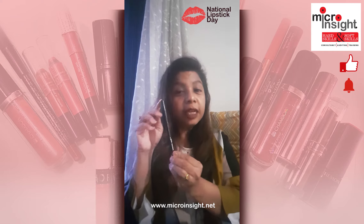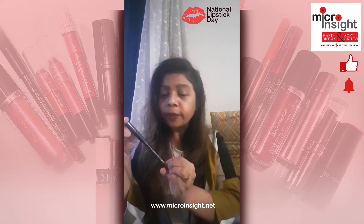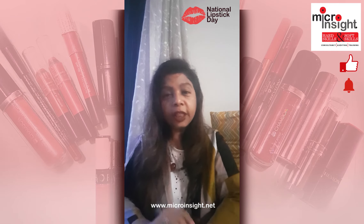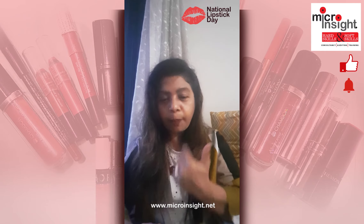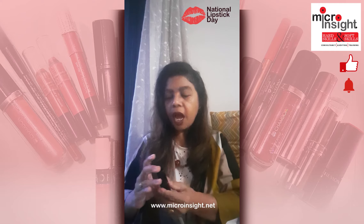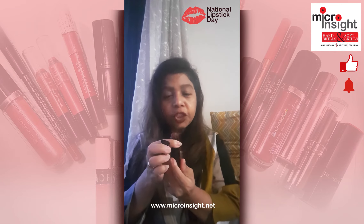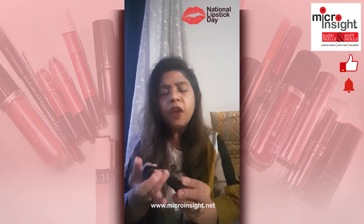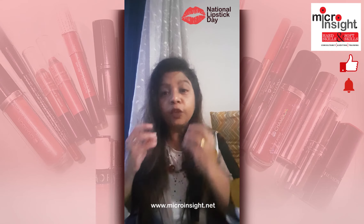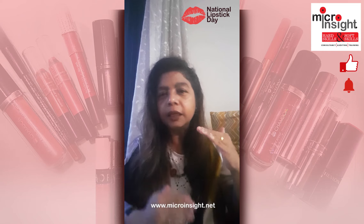This is a brown lip liner from Chambor which I have used today, and along with this I have paired it for the inner part with a stick form from Ignault. This is absolutely a matte finish and it gives a very subdued yet flat look on your lips — perfect when you actually want a bright or bold color yet a slightly understated look.